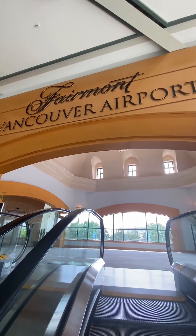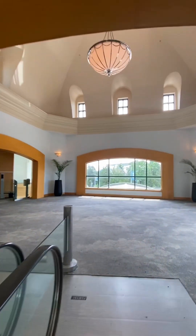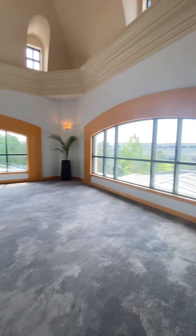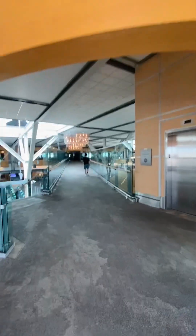Fairmont Vancouver Airport. This is in Richmond, Vancouver, BC, Canada — British Columbia area. This is actually in the airport. It's a hotel.